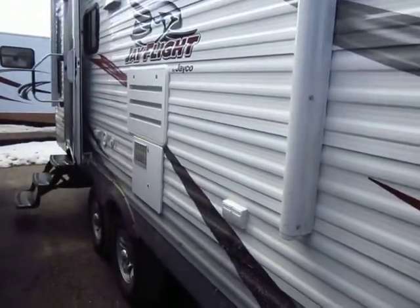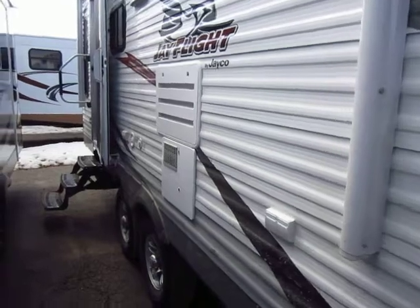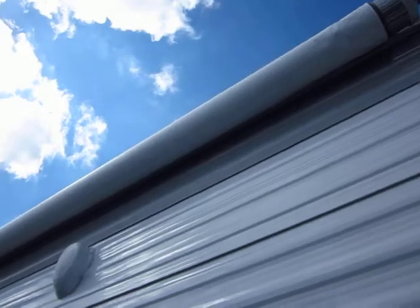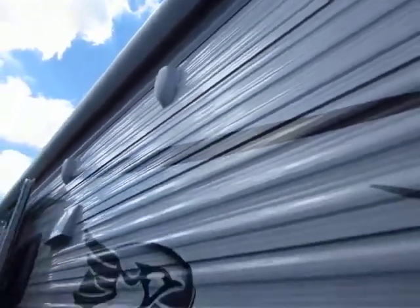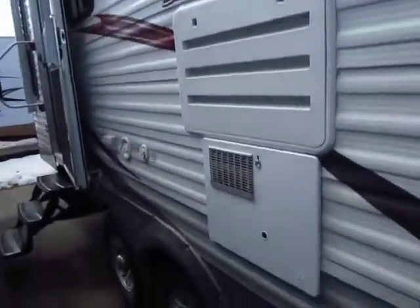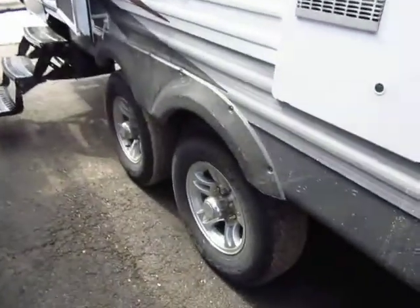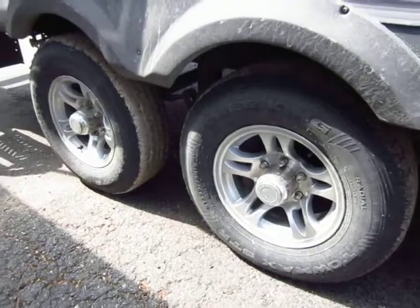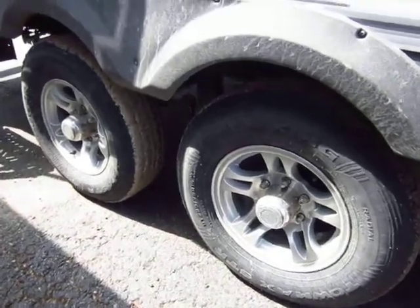We do have this set up with a power tongue jack and power awning. As part of the Elite package, this has lighting on the sidewall right under the awning. We have this upgraded with aluminum rims which not only look great, but unlike steel wheels which can rust and pit, these are going to look just as great 3, 4, 5 years down the line.